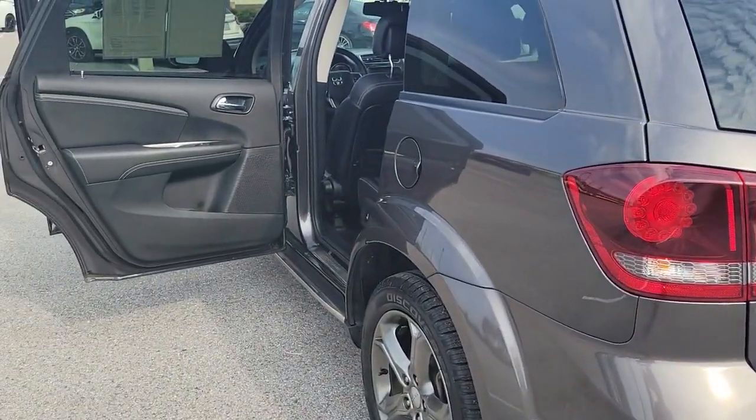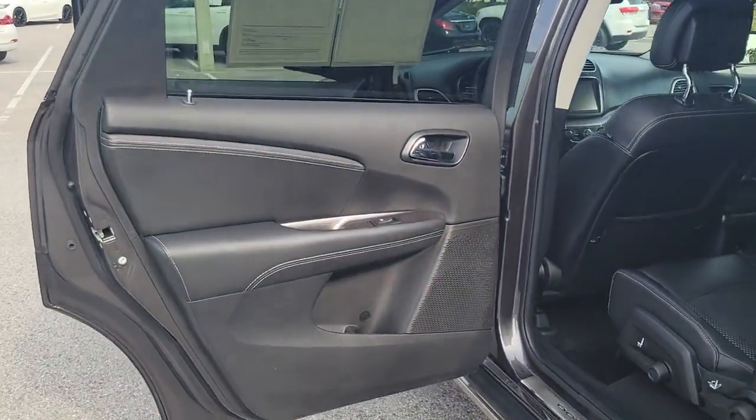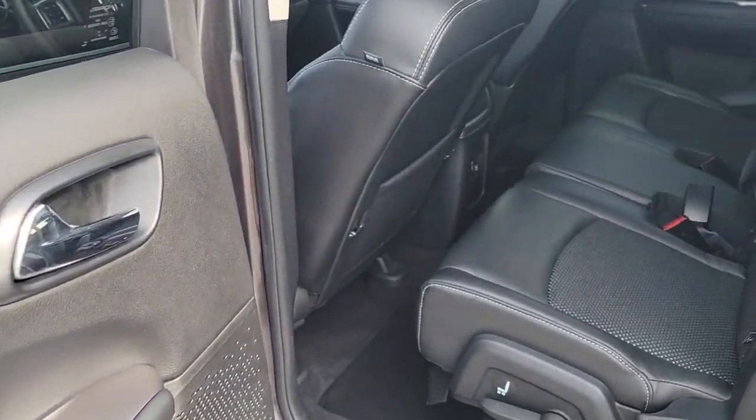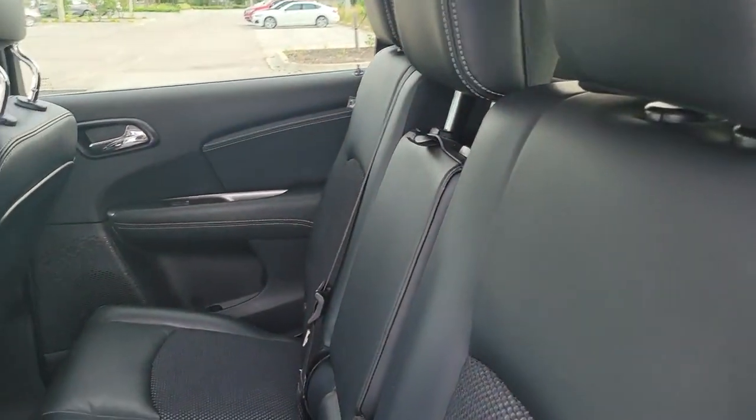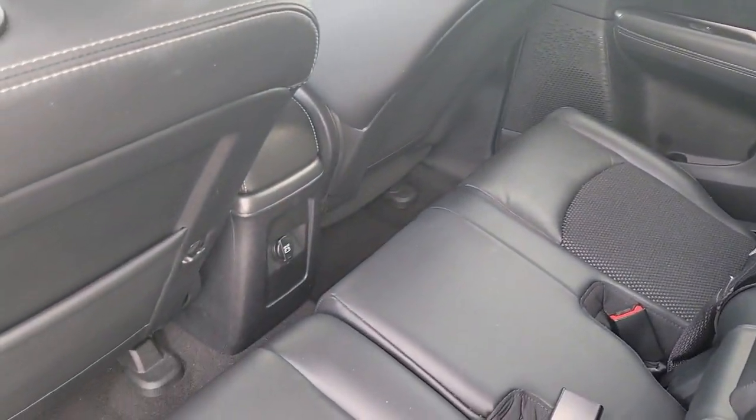Navigation system, keyless entry, remote engine start, backup camera, fog lamps, electronic stability control, dual zone AC, leather wrapped steering wheel, heated front seat, third row seat.